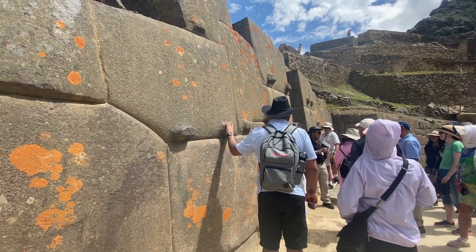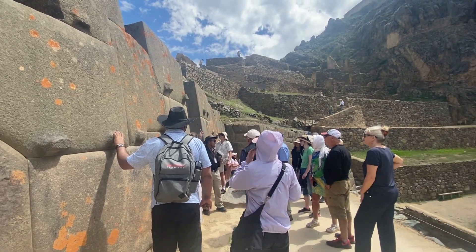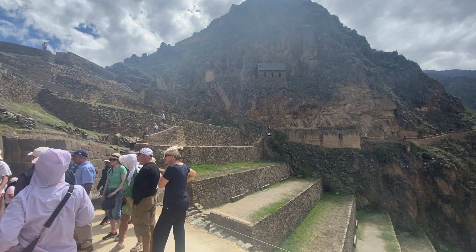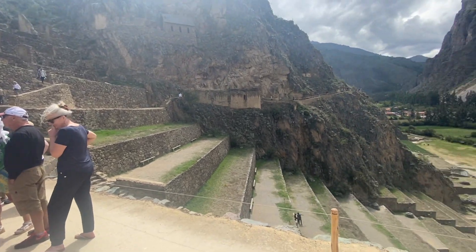We had a laser, and I will show you the laser under the museum as well. Because it is a laser, but an Inca one of course, in our perspective, right? It's crazy.